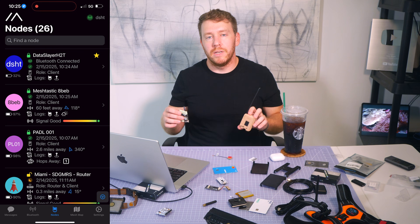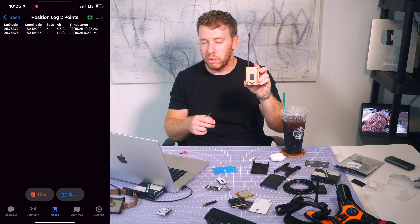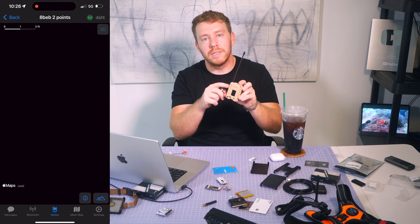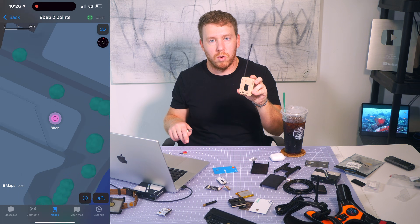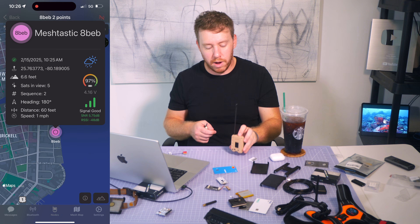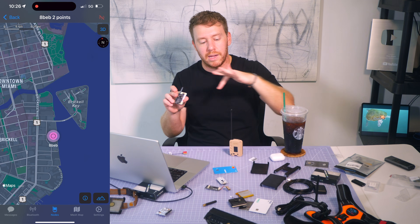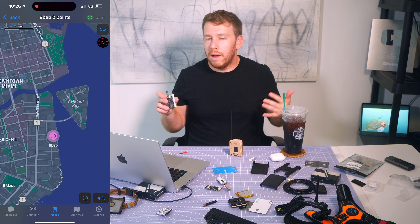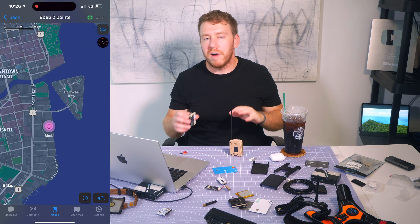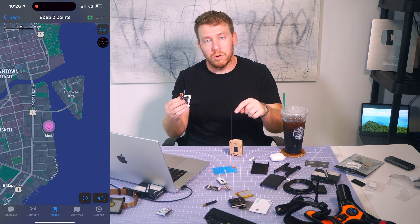The T1000E is hands down the best Meshtastic device I've used. Meshtastic is perfect for the homesteading use case: set up a base node at home — ideally outside with a good antenna — connect to it from any computer in your home wirelessly, then throw the T1000E on your dog. The dog's device will talk to the base node as long as it's within a modest range of roughly five miles. As long as the dog doesn't leave that radius, you'll get GPS coordinates relayed back to you displayed on a map — all within the Meshtastic software.